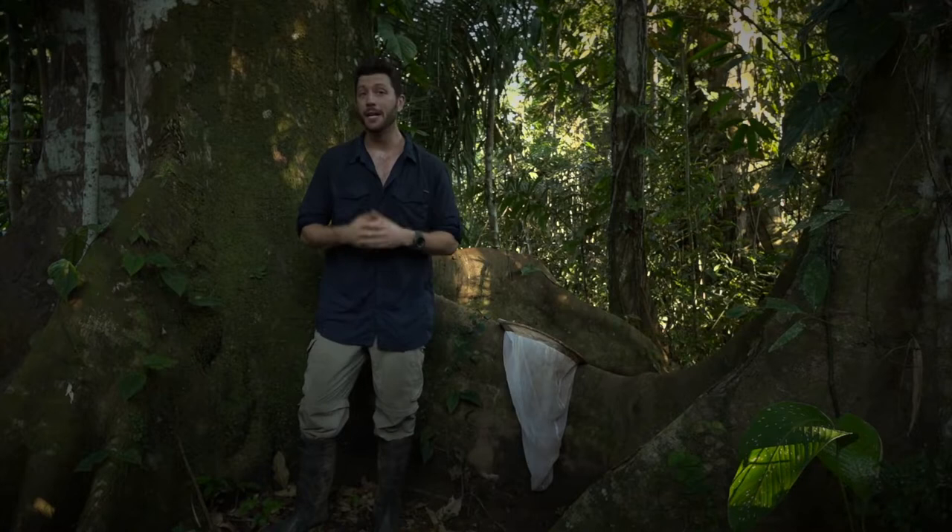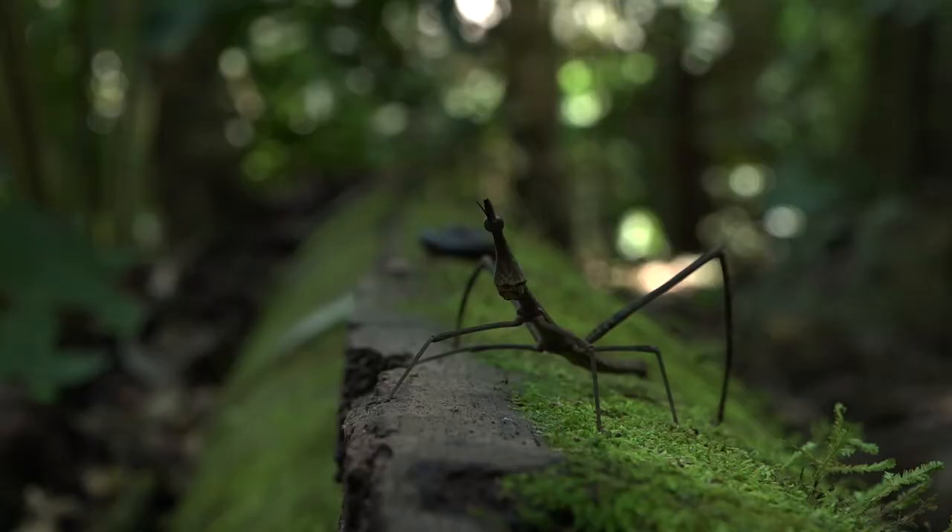My name is Aaron Pomerantz, and I'm an entomologist, which is a scientist who specializes in insects. I've been working here in Tambopata for the last year.